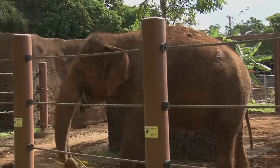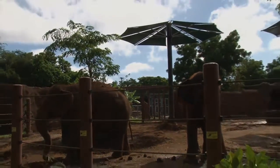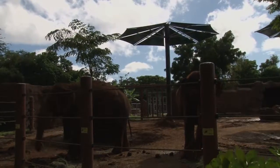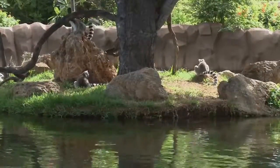In other zoo news, the elephants have some shade to stand under. The zoo recently put up shade structures for the pachyderms to stay cool. And a new filtration system was installed at the Monkey Island exhibit.